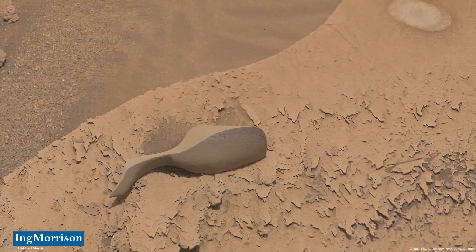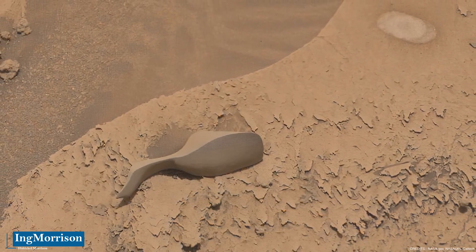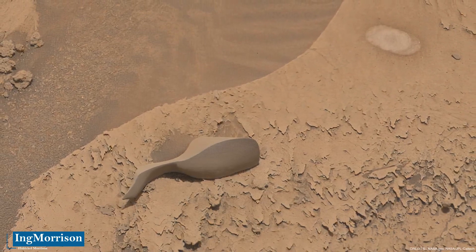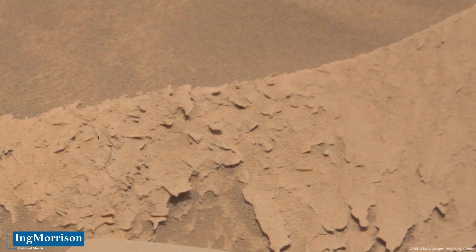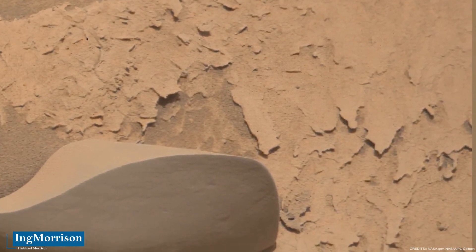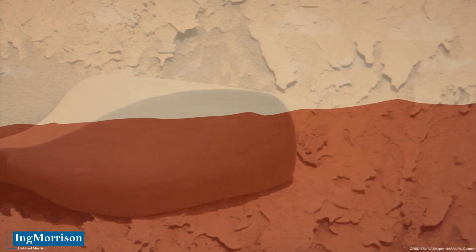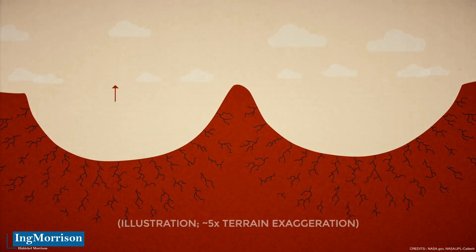In order to know exactly what this is, which many have labeled with multiple speculative qualifiers, we need to remember and know the area where that object was identified. This rare find was recorded by the Curiosity rover prior to a drilling procedure on February 14, 2022, in a crater on Mars called Gale — a place possibly generated by the impact of a meteorite, with a diameter of 154 kilometers and an age between 3,500 and 3,800 million years old.